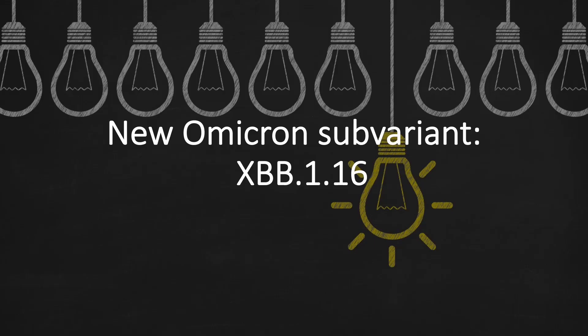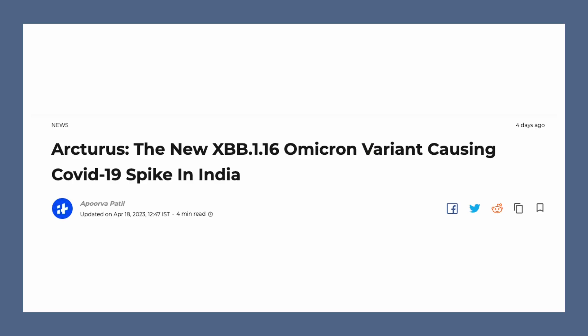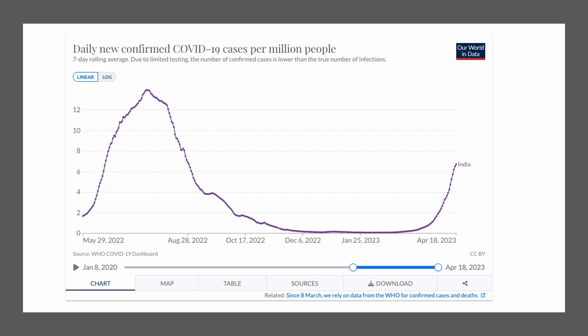Let's look at this new Omicron subvariant XBB.1.16. Social media gave this subvariant a nickname: Arcturus. It has created a new case wave in India, but the reported number is not as high as the previous Omicron wave about nine months ago in India.